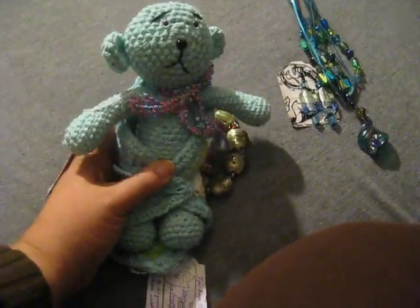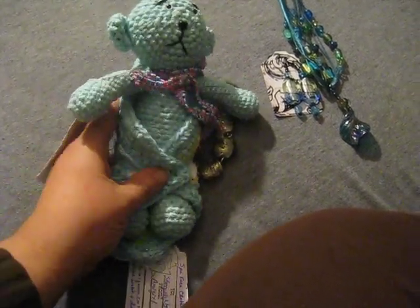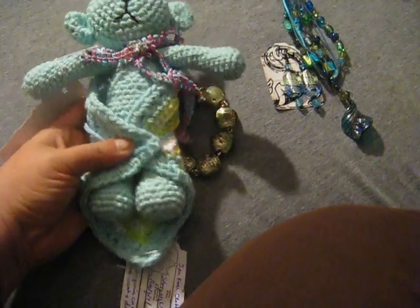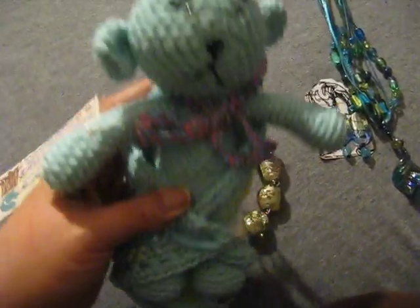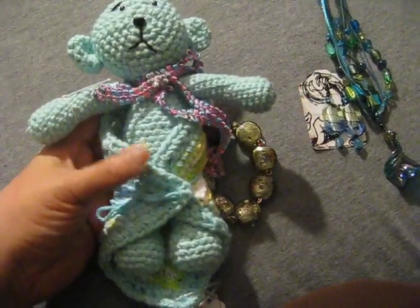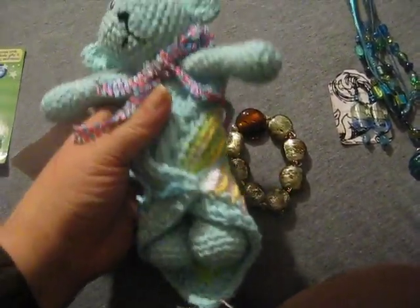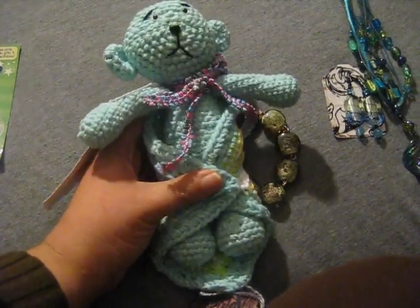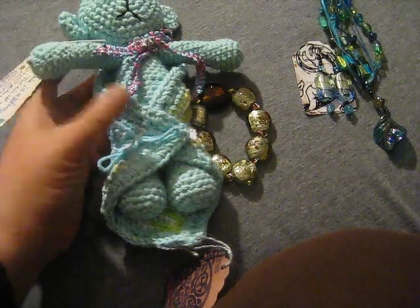And then she sent me this — I love this. This is handmade of course. It's a worry bear. You tell them your worries and they carry them for you. And isn't it adorable? Look at it. I mean, look at that thing. A little blanket around it and everything. It is just so beautiful and gorgeous and I just love it. Thank you so much. I absolutely adore this little guy.